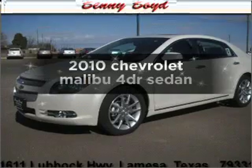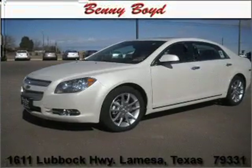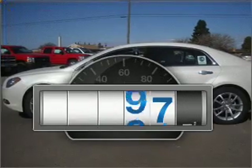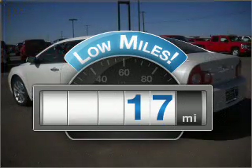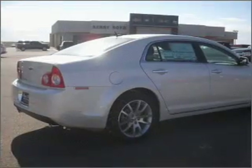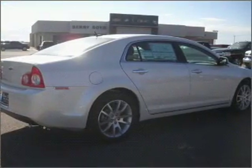Get noticed in this 2010 Chevrolet Malibu. If you're looking for a first-rate auto, this one could be yours today. Low mileage is an important factor in your purchase, and this vehicle delivers a low odometer reading. Power and reliability are a great combination — find both here.